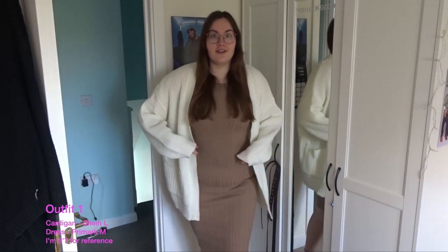Hey everyone, welcome back! I haven't been in this setup for a while, but I thought it's time to show you some spring mid-size outfits. I haven't done one of these in ages, so you won't be seeing the same clothes. But yeah, let's get into it.